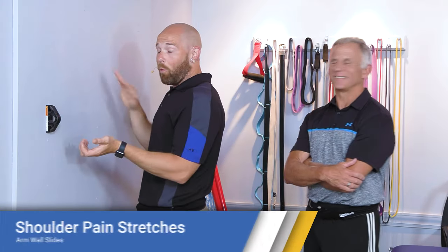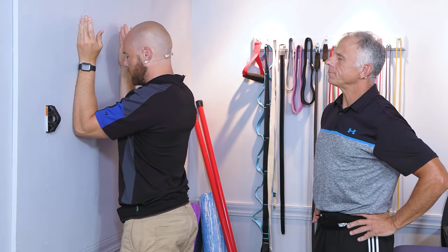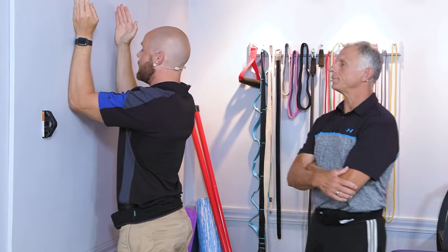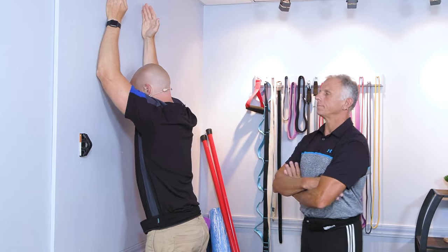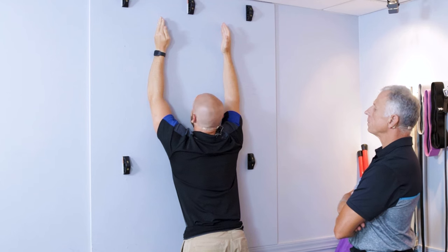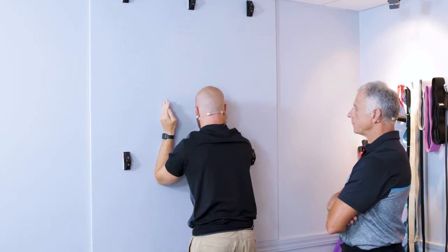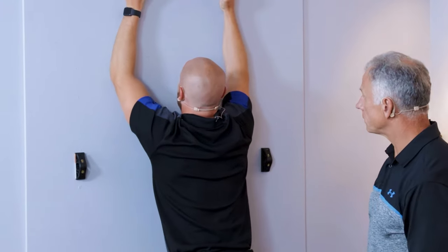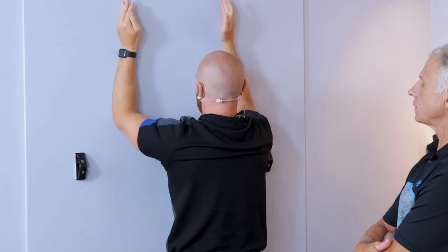The next exercise is called the Arm Wall Slides. To perform: put your pinky facing the wall with your elbows touching the wall, just below your shoulder to begin. As you start sliding your arms up the wall, think about lifting your shoulder blades up when you're pushing up. Go to the range of motion that feels good and where you're not experiencing pain — if you can't get all the way up, that's okay. As you go up, notice you get closer to the wall for a little more stretch. Hold for three to five breaths each time and do five to ten repetitions.